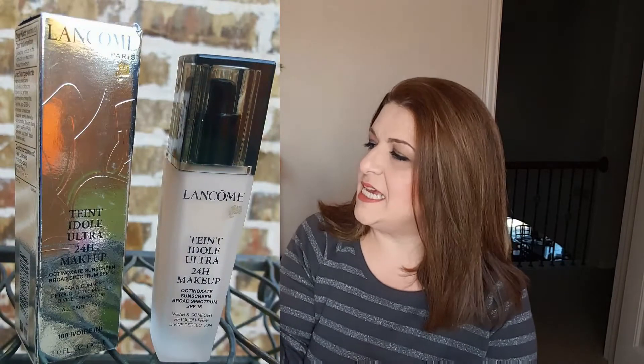First up, I got this from Lancôme — this is the Teint Idole Ultra 24-Hour Makeup Foundation. I have been wanting this forever, and 20% off is a great time to buy something that never goes on sale. I've used it a couple of times and I'm still testing it out. I wasn't overwhelmingly in love the first couple of times I wore it, but I'm going to keep wearing it different ways and report back. It's a pretty foundation; I just don't think it's much different from others I have. I got the color 100 Ivory.